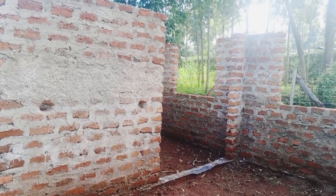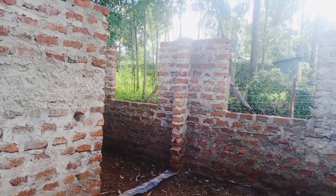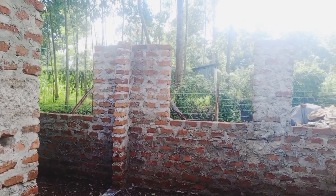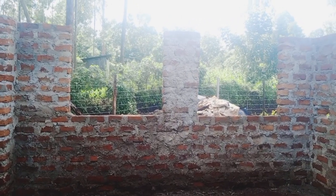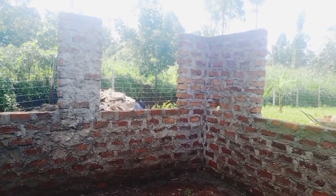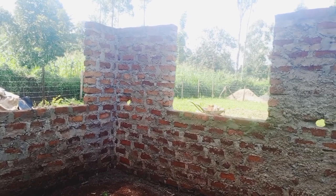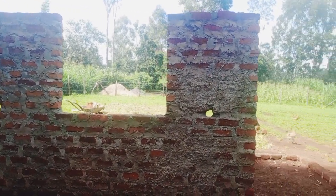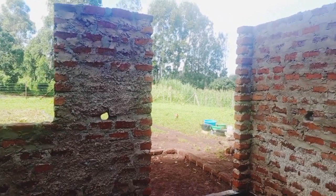We are now in the living room area. We want to go around and see how the living room area looks like. There are going to be two windows on the sides. There is another window on this other side, and the front door inside the house.